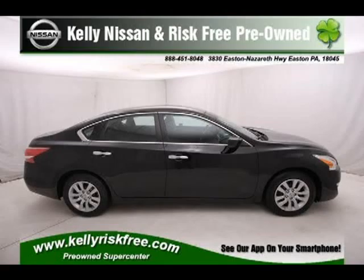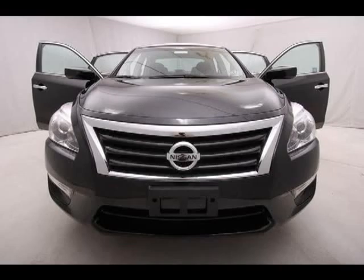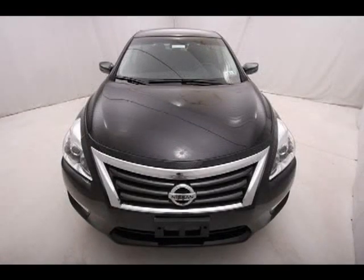This 2013 Nissan Altima 4-door sedan is located in eastern Pennsylvania and has 14,370 miles on it. This 4-door sedan has a beautiful super black exterior paint color which is complemented by interior color.